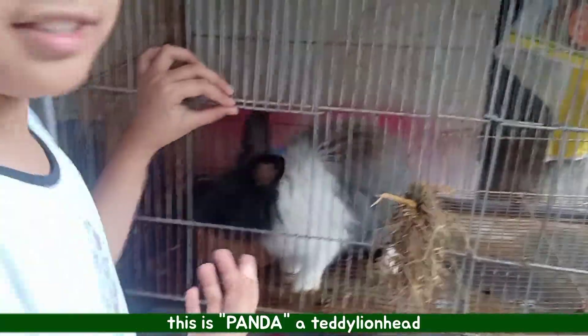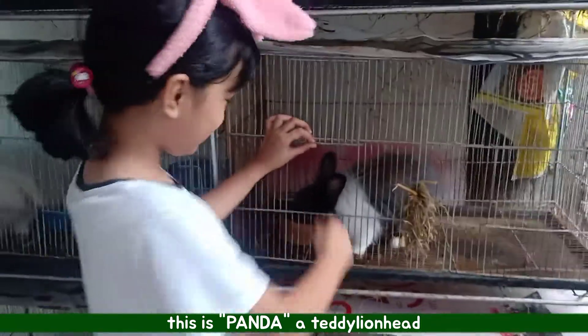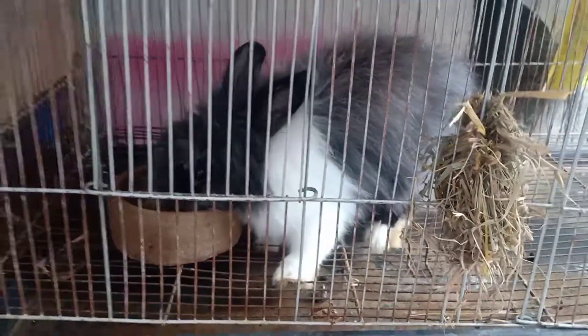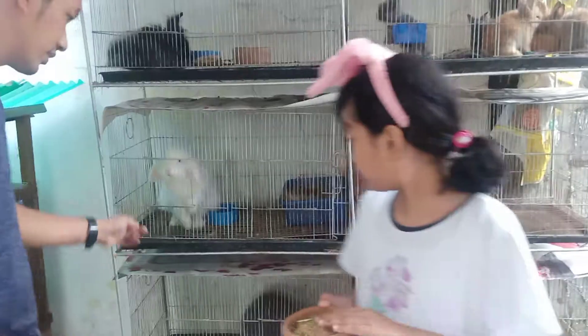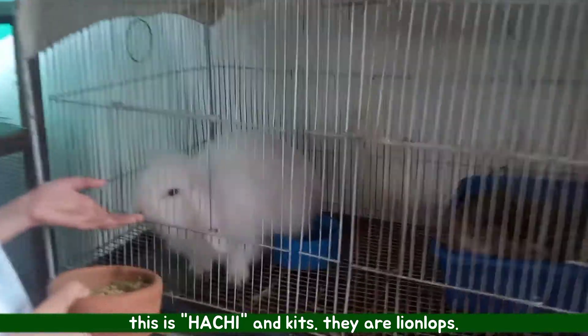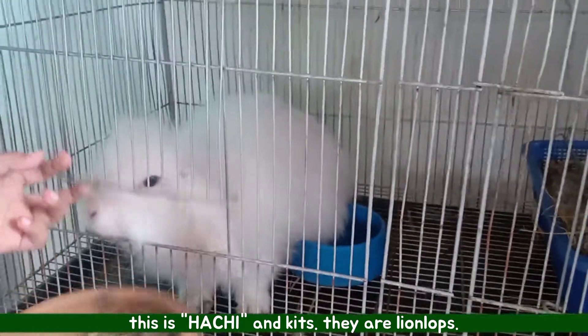And this is Panda. Hi Panda. This is Hutchie. She has a baby.